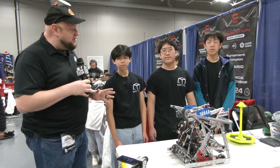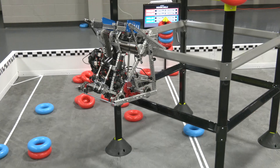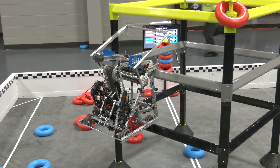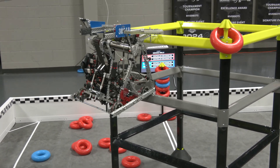Hey everybody, it's Tyler here at Riverbots High School and I'm checking in with 3004A QWERTY. They have a Tier 3 climb — we just saw it happen on the practice field. It is absolutely incredible and we can't wait to talk more about what's going into that.